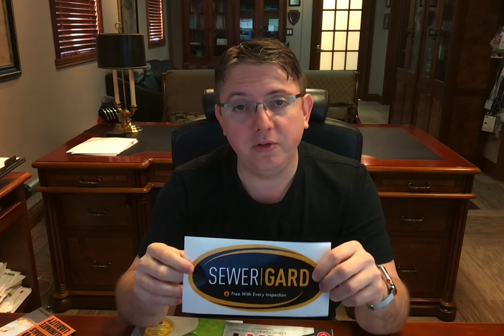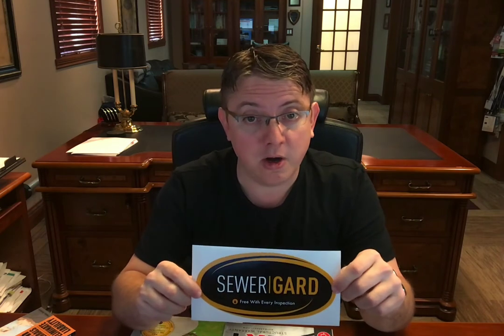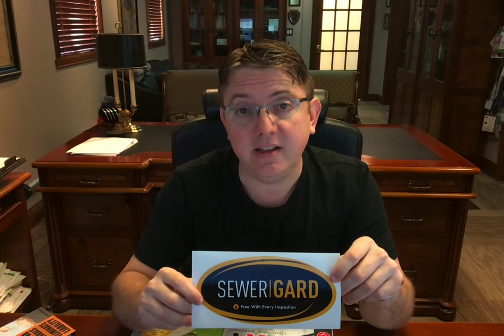But one thing that Max Home Inspections does that's fairly unique is they offer sewer camera inspections. So if you have an older home, if you have a concern that there is something wrong with the underground sewer lines and you think that it's going to need a whole line replacement, for a small fee they can come out with a camera and take it from the house all the way to the utility connection to make sure it's all good.